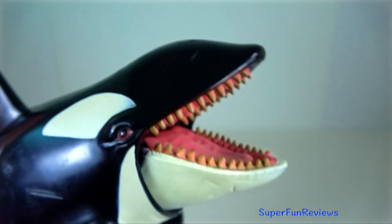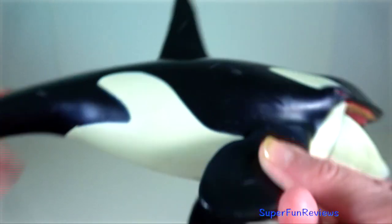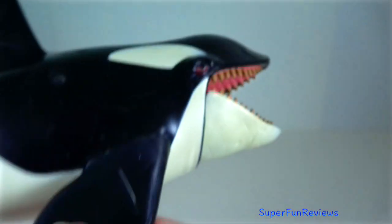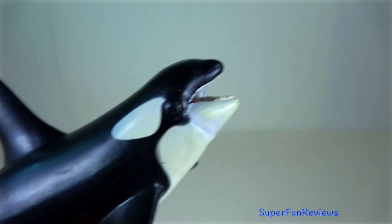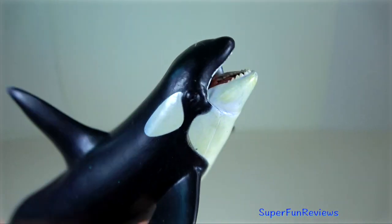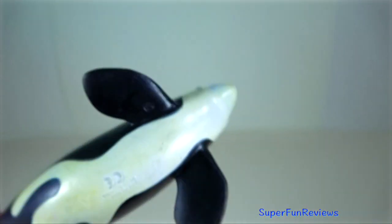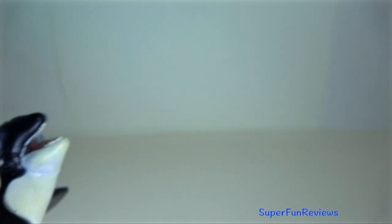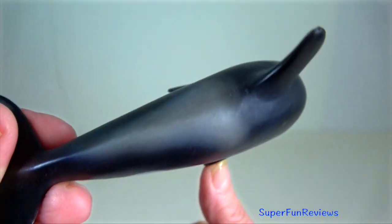Killer whale belongs to the oceanic dolphin family. They have good eyesight above and below the water, excellent hearing, and a good sense of touch. They have exceptionally sophisticated echolocation abilities, detecting the location and characteristics of prey and other objects in the water by emitting clicks and listening for echoes.